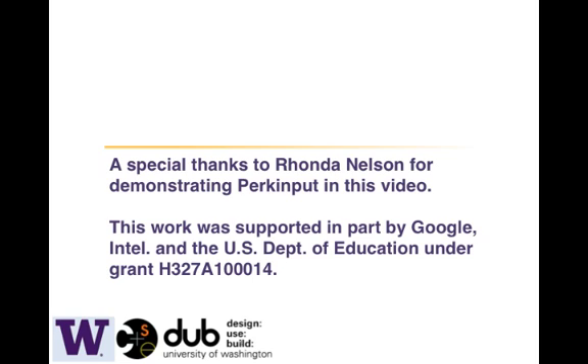Efficient text entry for blind people represents yet another important step in making mobile computing more accessible to all.